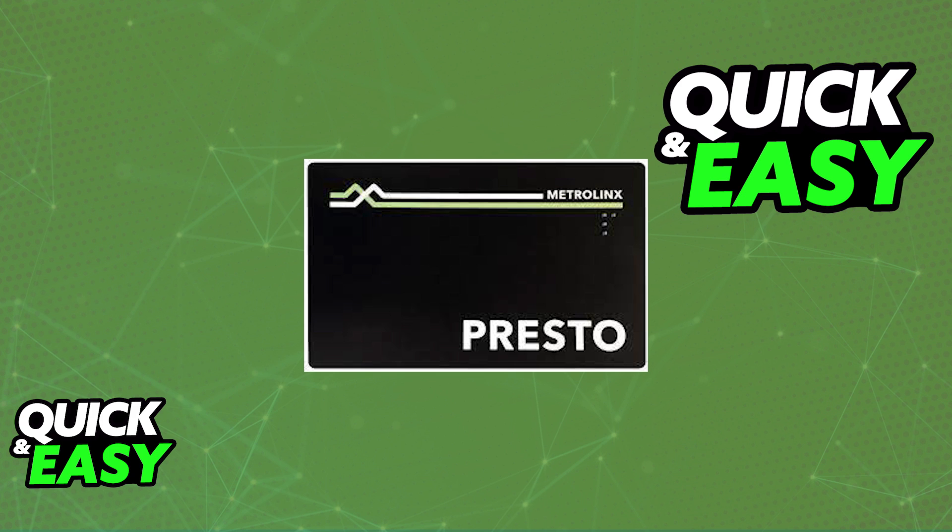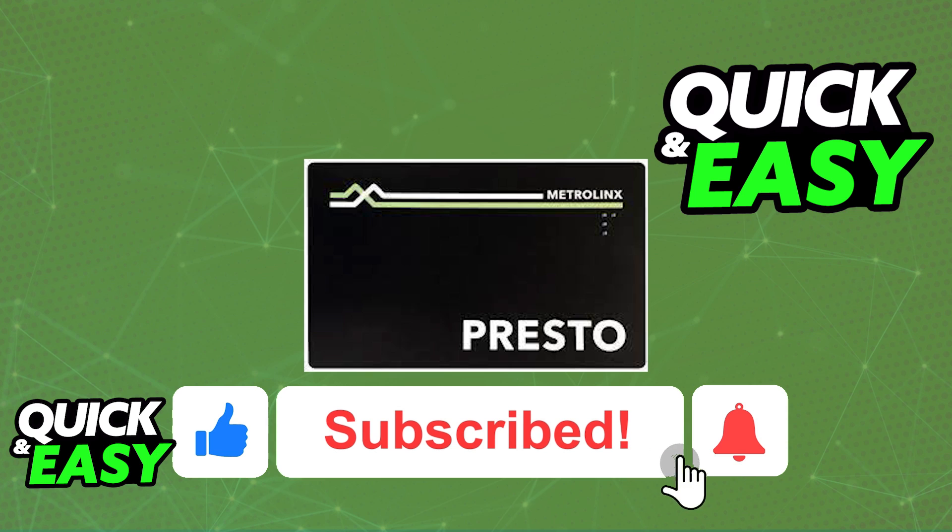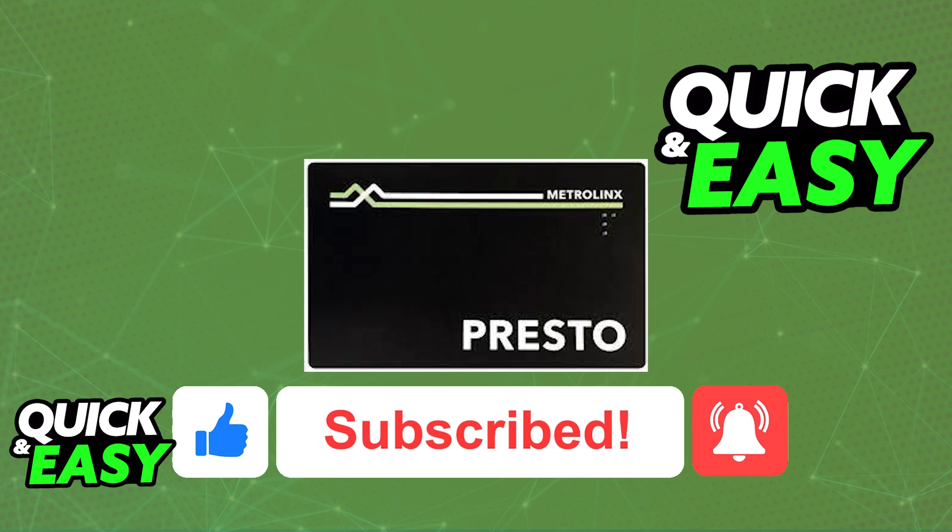As soon as Presto develops integration into Digital Wallet, you will be able to add it there. The purpose of this video is not to spread misinformation but to let people be aware that Presto is not available as an option in the transit cards on the Apple Wallet. If this video cleared up any questions that you had, please be sure to leave a like and subscribe for more quick and easy tips.